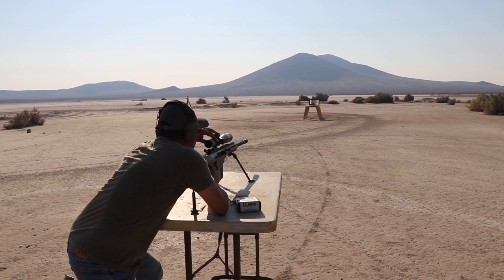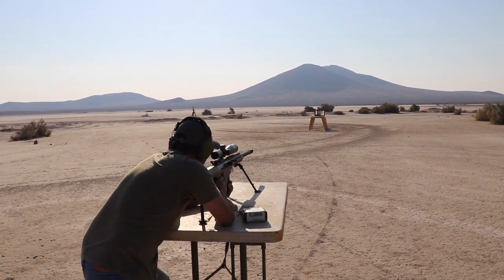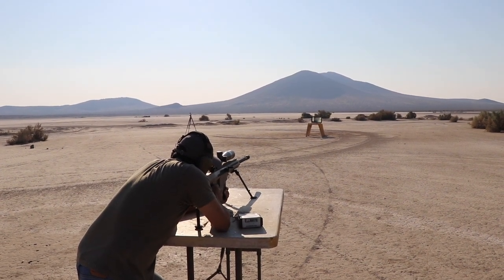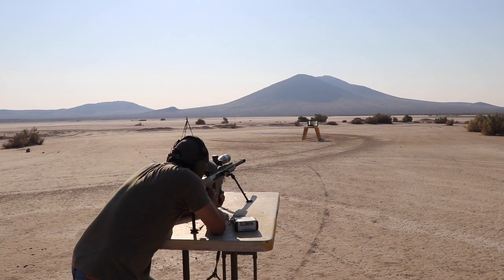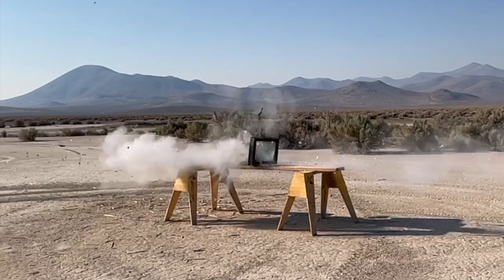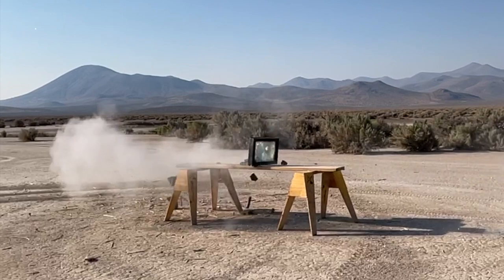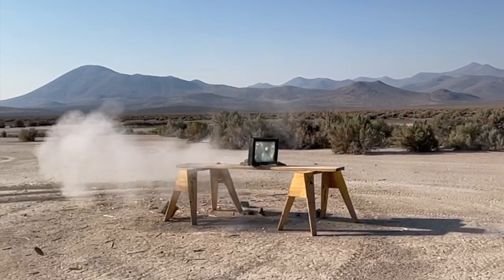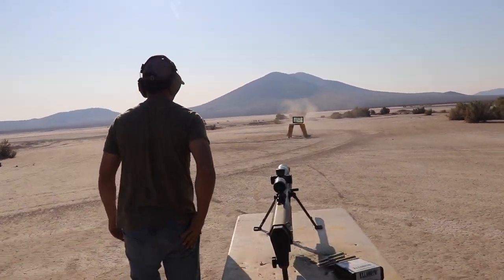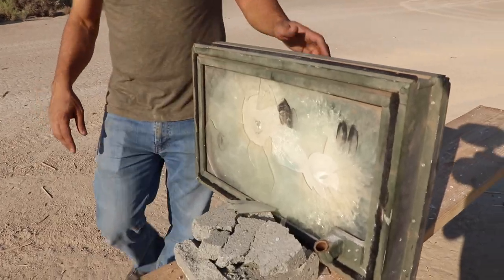We might get some raining glass on this side, so be careful with your eyes. I'm wearing glasses — I don't think you are. Okay, fire in the hole!